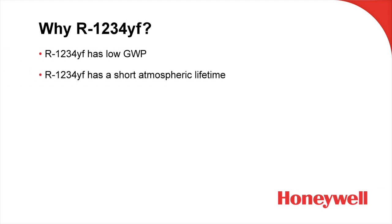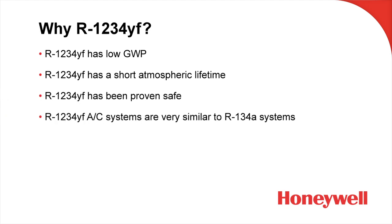Why R1234YF? Because of its low global warming potential, its short atmospheric lifetime, its overall safety, and because it was an easy transition for vehicle manufacturers to make — the systems are very similar in design, operation, and cooling performance to R134A systems. And for you as a service technician, you'll find that working on an R1234YF system is very similar to working on an R134A system. System operating pressures, component operating temperatures, and equipment usage are very, very similar.